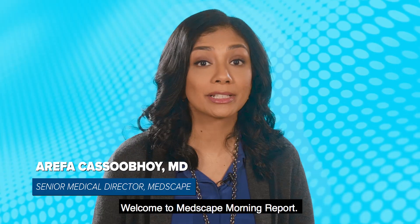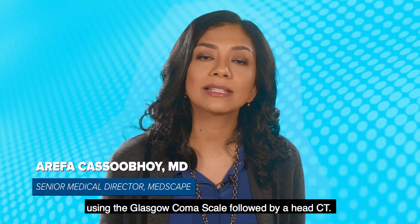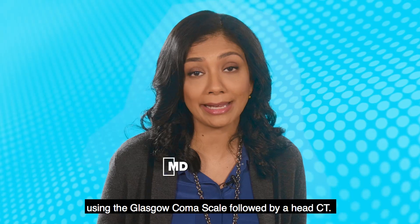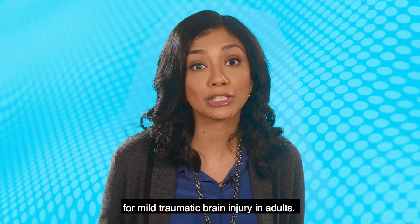Welcome to Medscape Morning Report. Currently, most patients with a possible concussion are evaluated using the Glasgow Coma Scale followed by a head CT. Now a new blood test may change how we test for mild traumatic brain injury in adults.